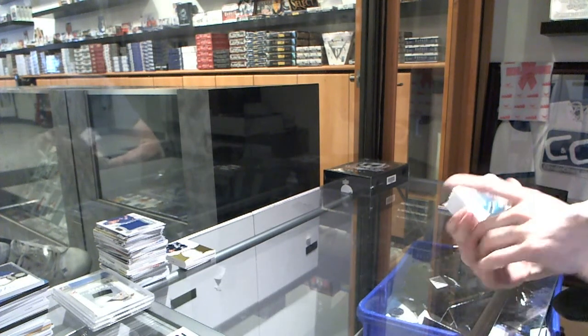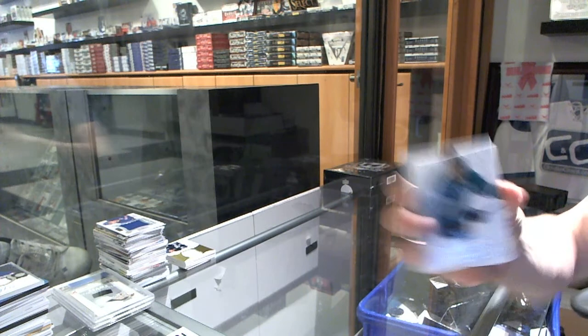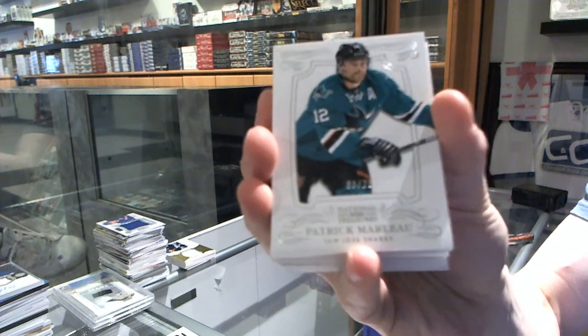All right, base silver numbered 9 of 25 for the San Jose Sharks, Patrick Marleau.